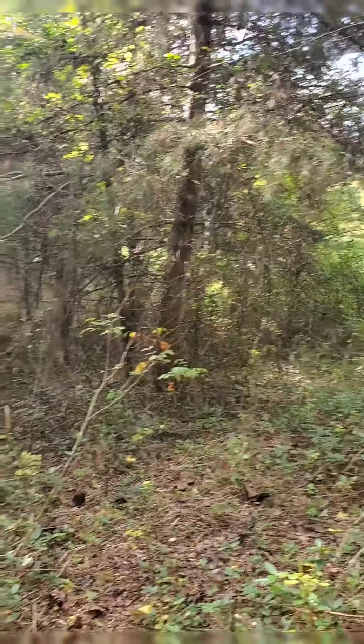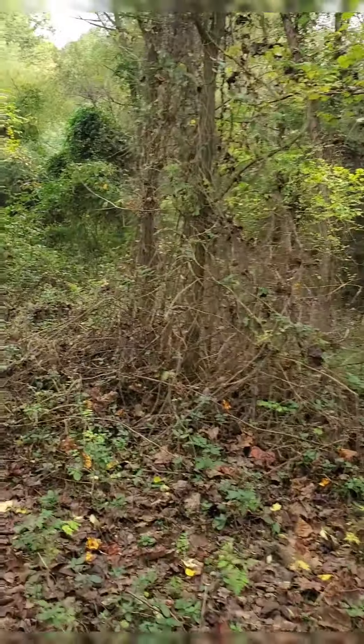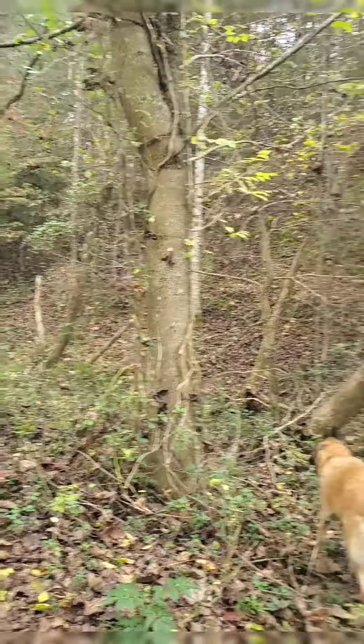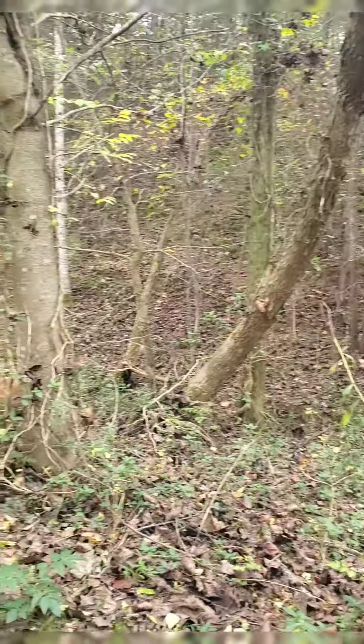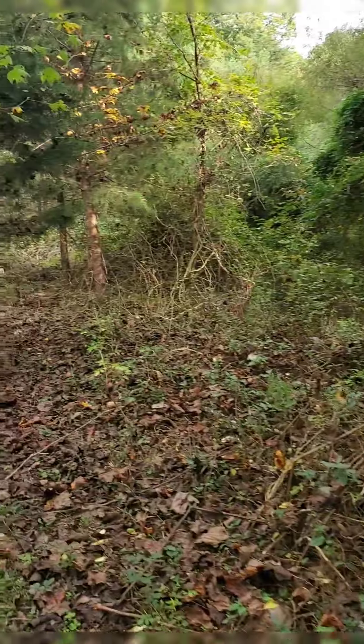I can't wait to clean this up — it's going to be very lovely to spend time in. You can see that's the side of the mountain, the creek between. And we're going to walk on this side.